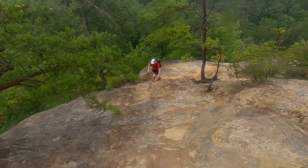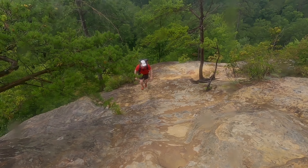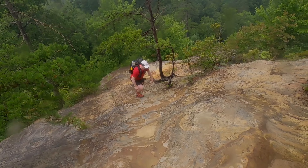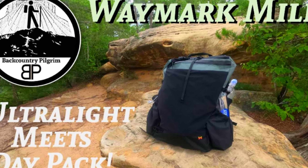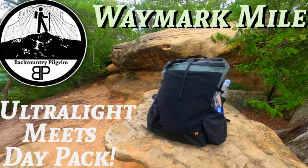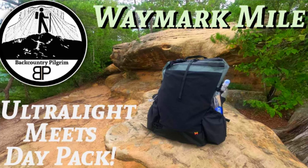First of all, let's talk about the pack itself. This is the Waymark Mile. I've been using this pack pretty much exclusively for day hiking for over a year now — I just love this thing. When I got this pack, I actually had two other day packs, both of which I paid full price for, and I just find myself going to this one every time. I've done a full review of the Mile pack, which I will link to in the description, but this has definitely become my go-to day pack.